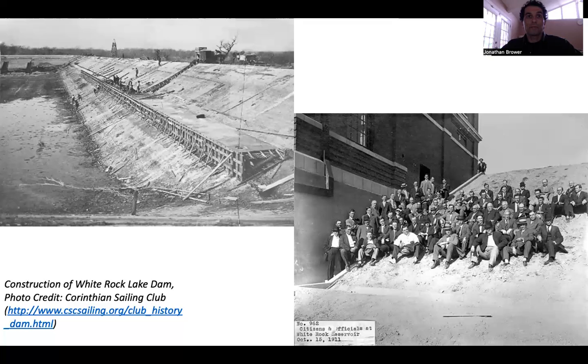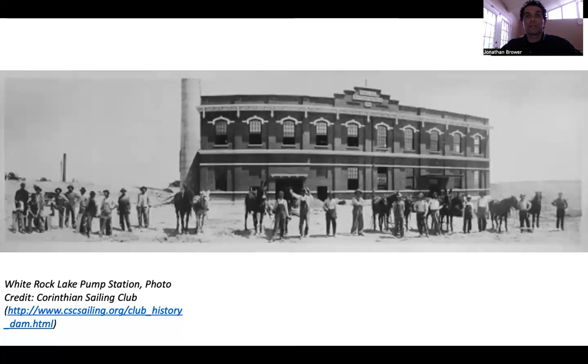From 1935 to 1942, during the Great Depression, the Civilian Conservation Corps established Company 2986 to employ individuals to make improvements around the lake.